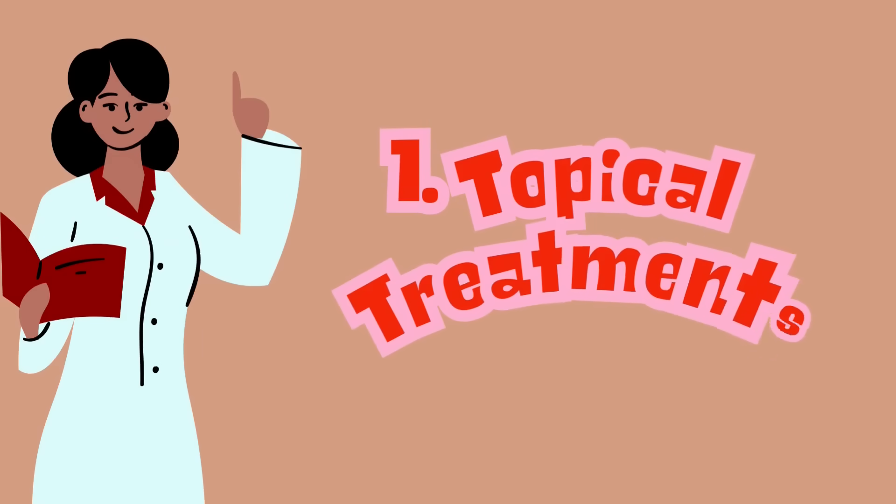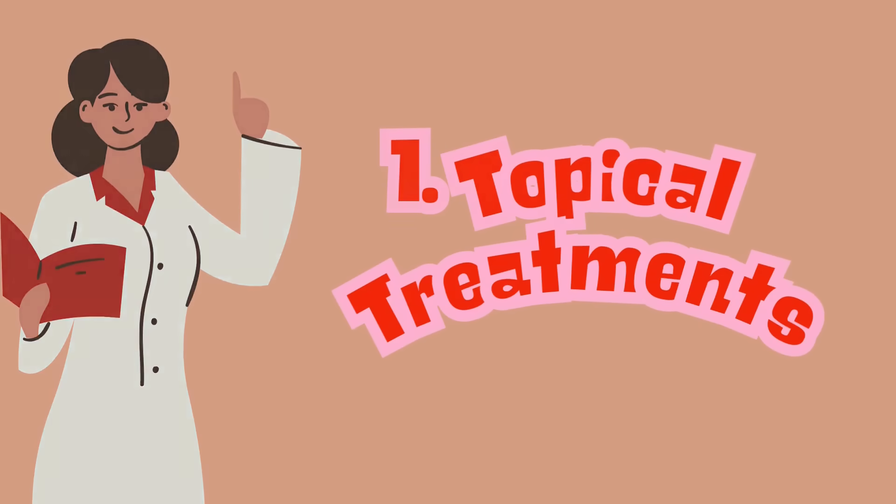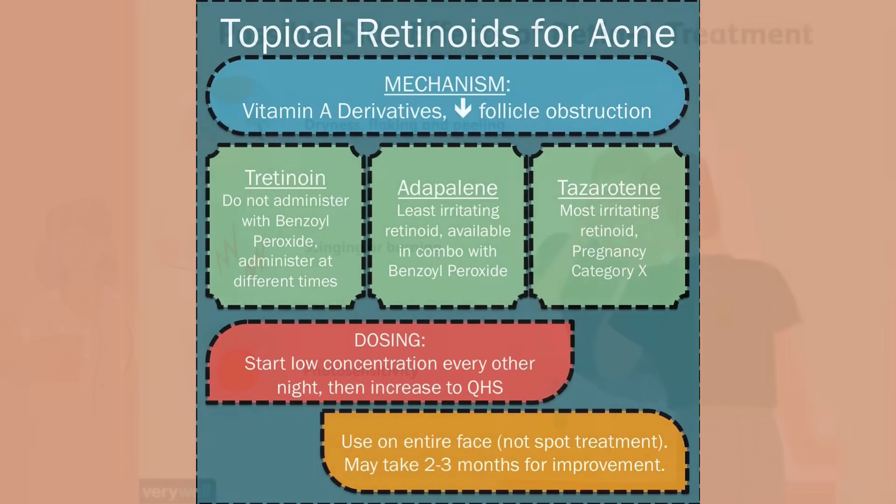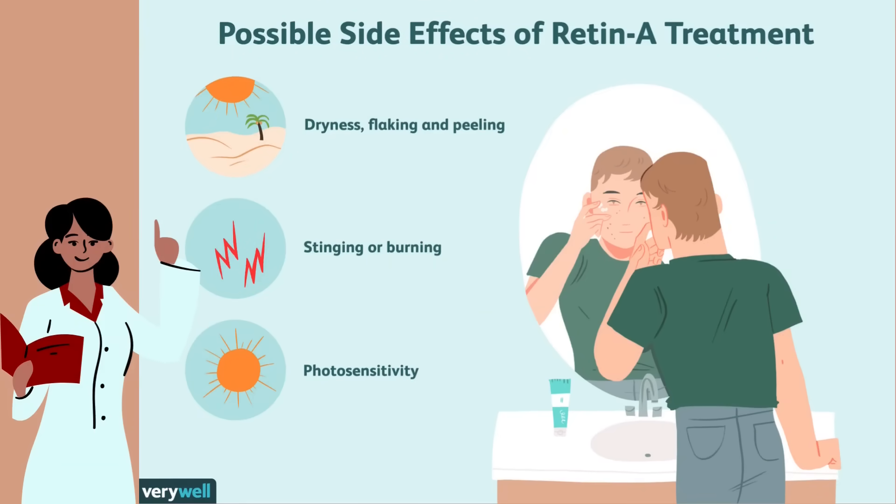One of the first and easiest options is to use topical treatments. Let's talk about retinoids like Adapalene or Tretinoin. These are vitamin A derivatives that help to exfoliate the skin, prevent clogged pores, and reduce inflammation. But keep in mind that they can be drying, so make sure to use your moisturizer.